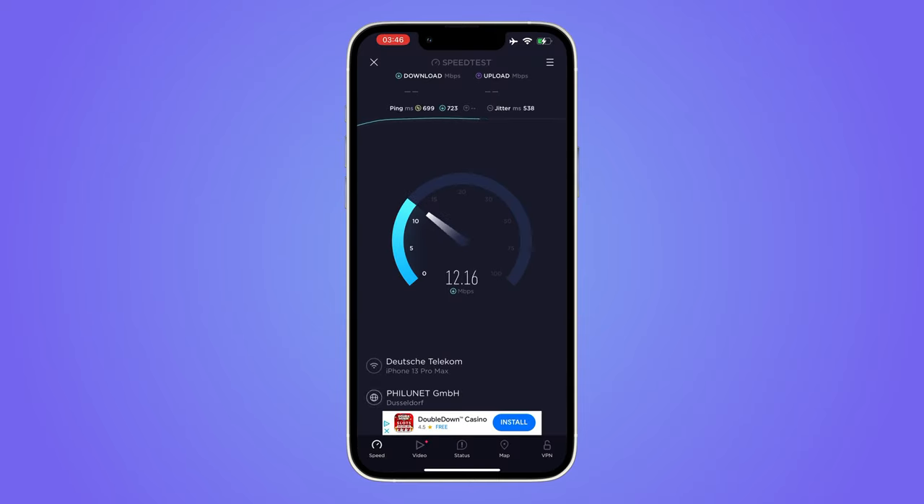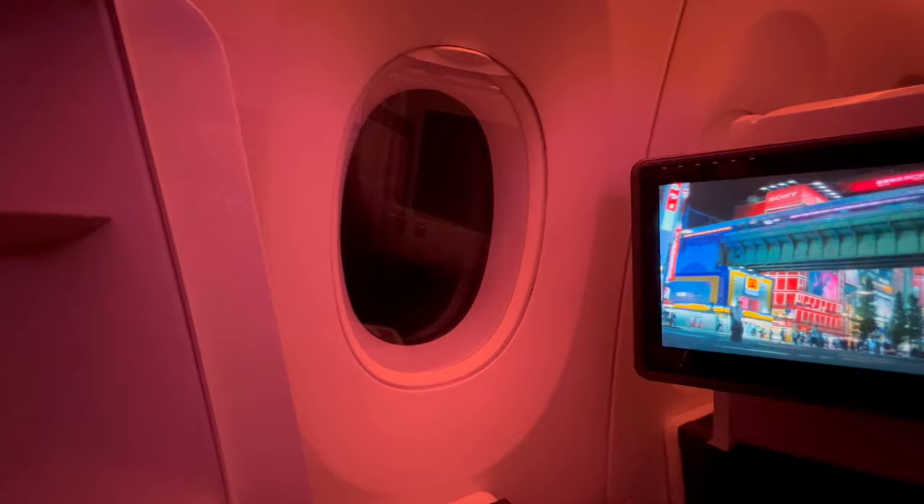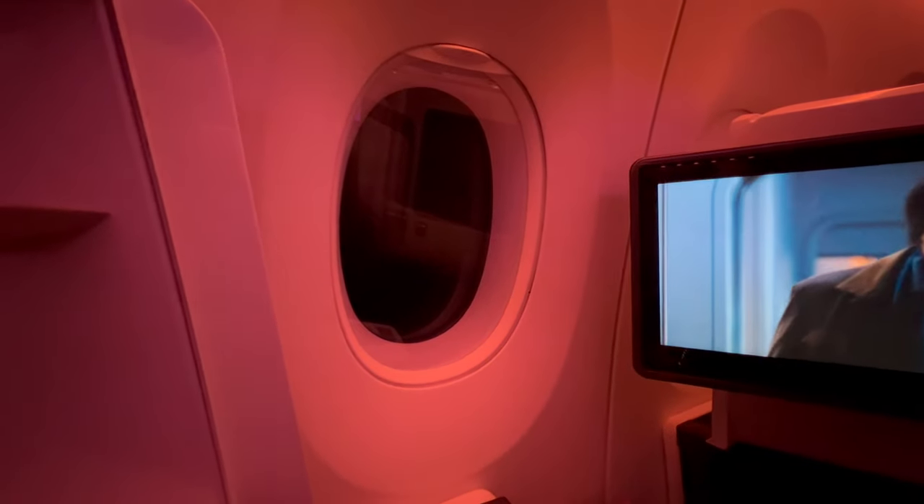Later in the flight, it provided download speeds of 12 megabits per second. I settled down to watch Bullet Train, which was entertaining.